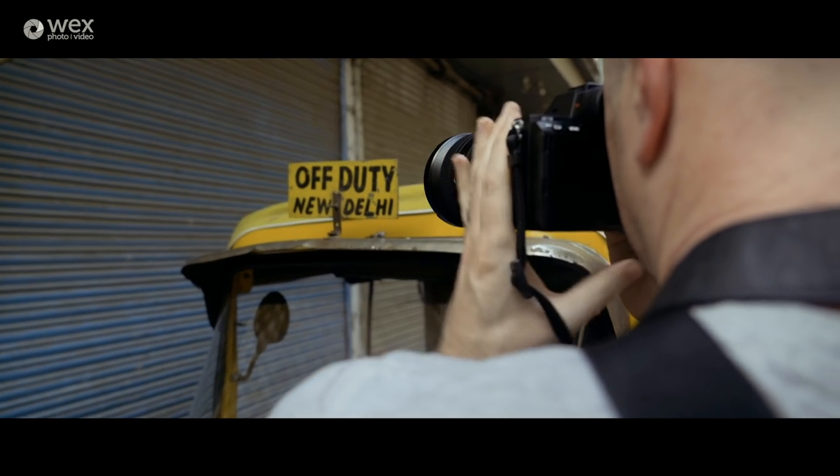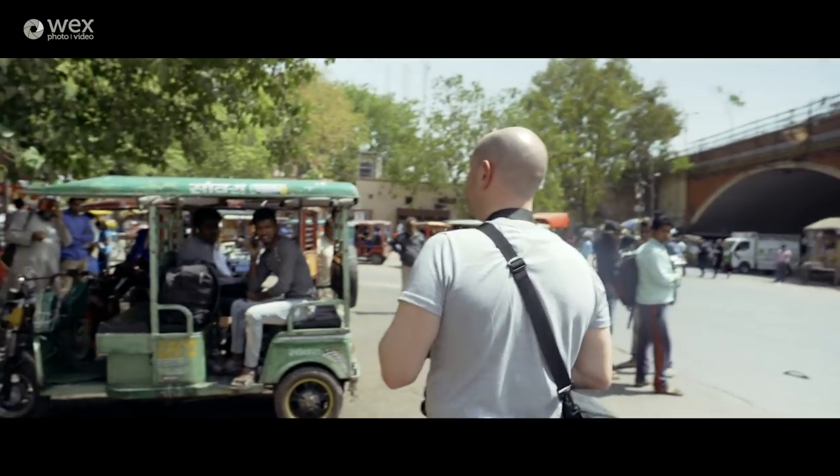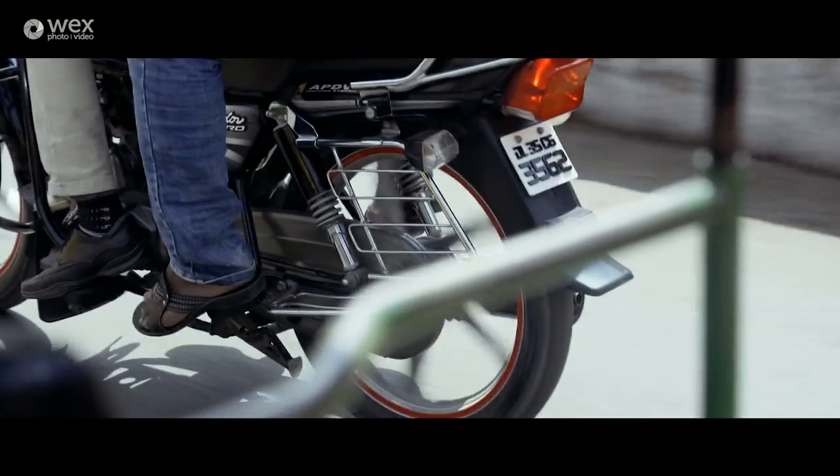We've had a really nice morning wandering through the back streets of New Delhi, but now it's time to jump in an auto rickshaw. We're going to head to Connaught Place in New Delhi, where we're going to meet a local photographer called Sundeep Bali and have a look at some of his favourite places to shoot.